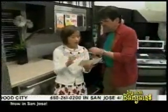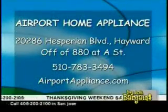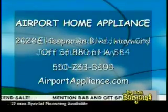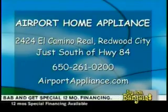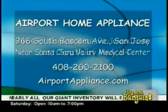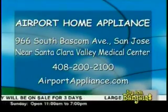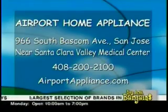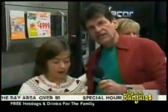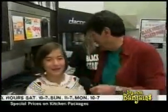Hayward: 20286 Hesperian Boulevard, just off A Street, 510-783-3494. Redwood City: 2424 El Camino Real, just south of Highway 84, 650-261-0200. And our new showroom is San Jose, 966 South Bascom, 408-200-2200.